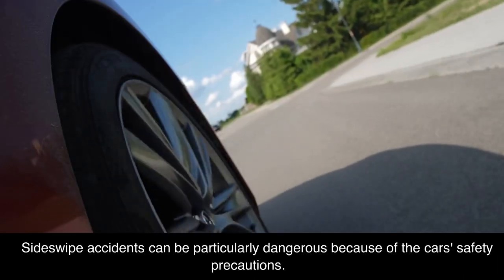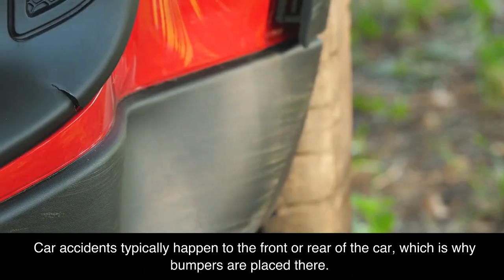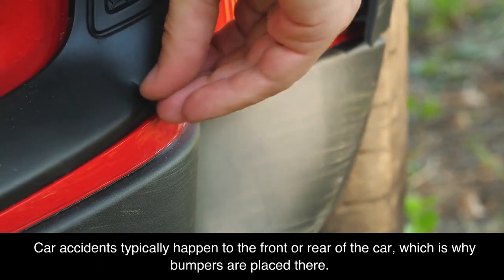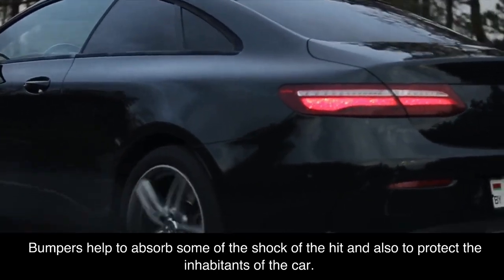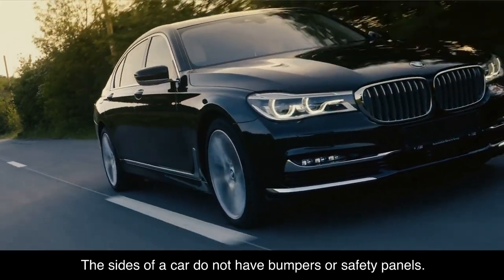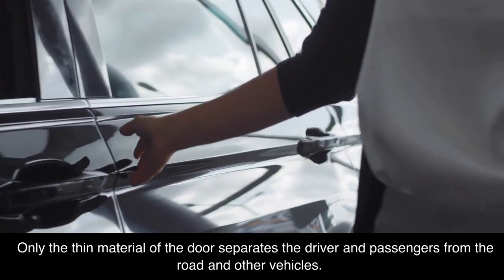Sideswipe accidents can be particularly dangerous because of the car's safety precautions. Car accidents typically happen to the front or rear of the car, which is why bumpers are placed there. Bumpers help to absorb some of the shock of the hit and also to protect the inhabitants of the car. The sides of a car do not have bumpers or safety panels — only the thin material of the door separates the driver and passengers from the road and other vehicles.